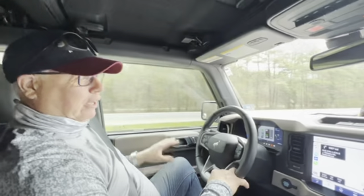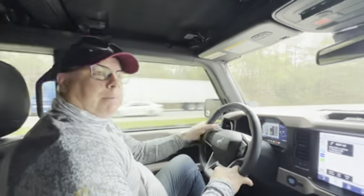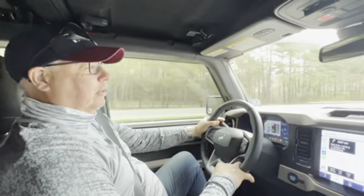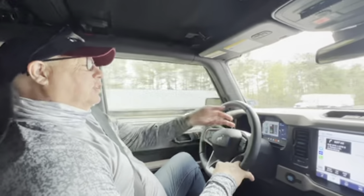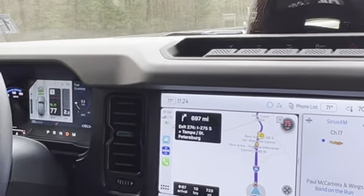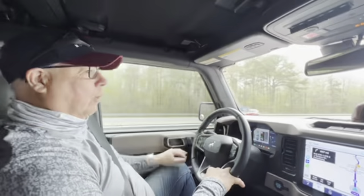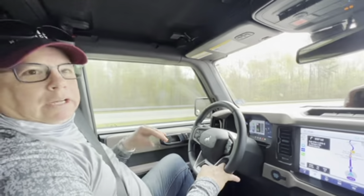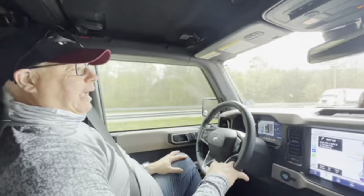Some would say the 2.3 gets better mileage, but it wouldn't be by much — would it be a 5 mile per gallon difference? I don't think so. Look at the speeds I'm doing right now with this weight — I'm at 75 and can easily go 80. I just put 89 octane in and got 11.1 miles per gallon.